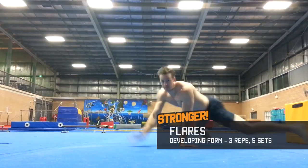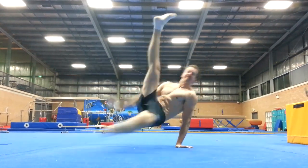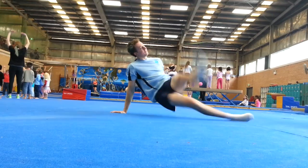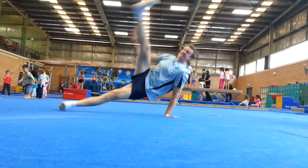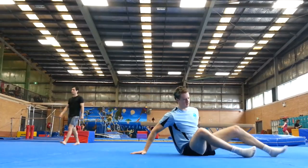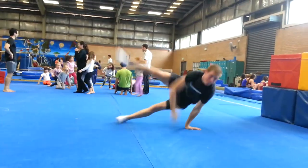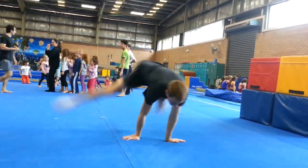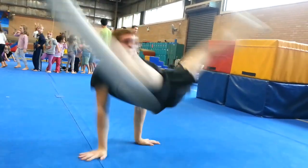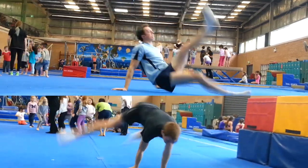I'm starting to grow a little frustrated with my lack of progress on flares. They're getting higher and more powerful in general, though I clearly get to halfway and then the power is completely misdirected. The critiques are that I need to get my hips higher in the front, extend my right leg outwards at the front, and lean a lot more over my right arm. I find it really helpful to compare my flares to someone that can actually do them. Dan recently achieved them, so his aren't yet perfect, but you can clearly see the difference in how he gets his hips up and his right leg out.